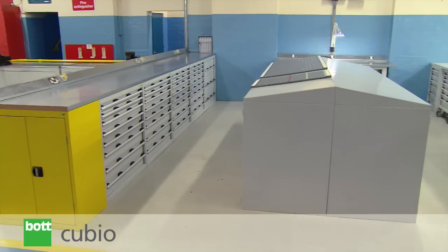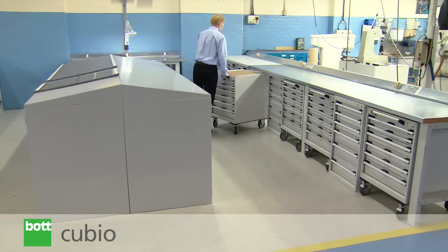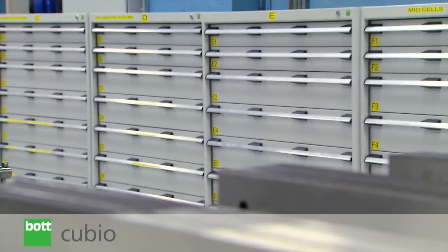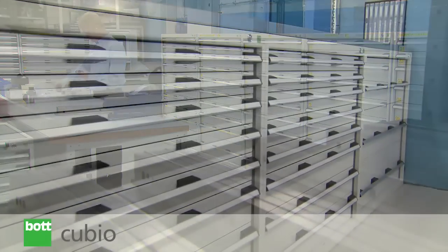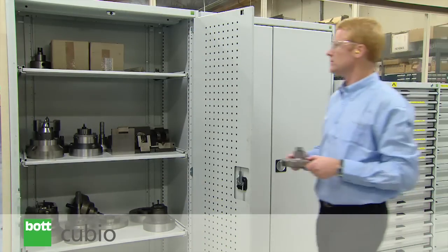The Qubio system is the BOT professional storage range, designed for advanced applications and the most demanding of environments. Featuring BOT integrated system design, this comprehensive product range allows tailored and flexible working solutions to be developed.